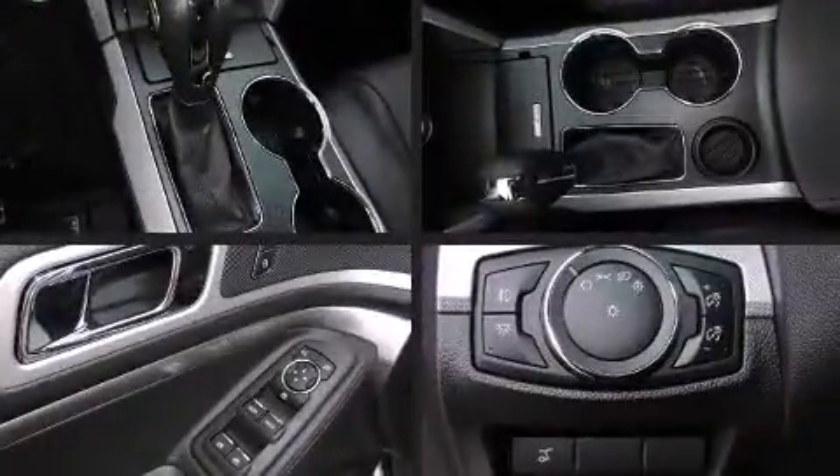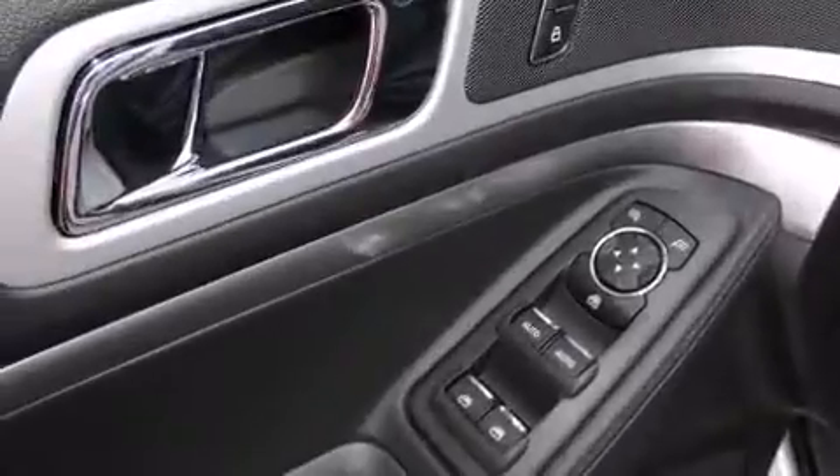Third-row seats expand the maximum passenger capacity to six. Premium sound drives nine speakers, providing you and your passengers a sensational audio experience.